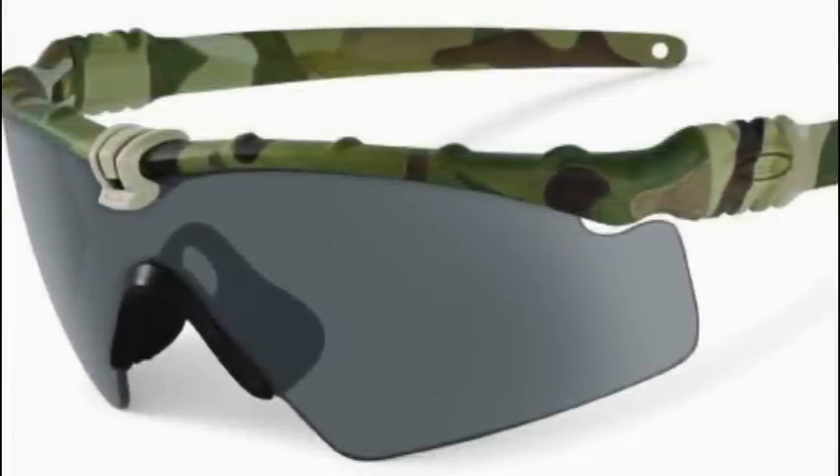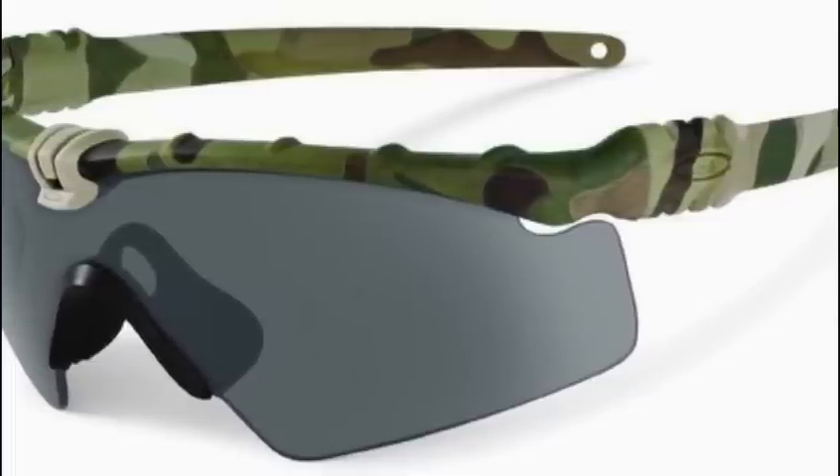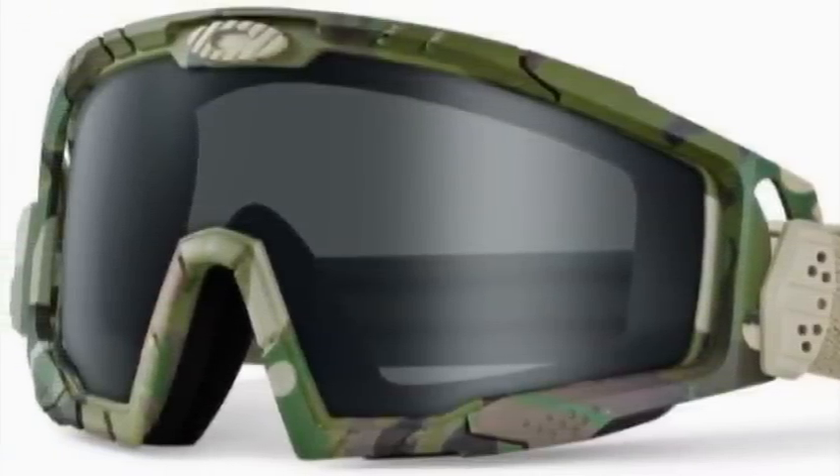The final two releases, which should hit sometime this month, are the Multicam M-Frame 3.0 as well as the Ballistic Goggle 2.0. These will be available only on the Special Issues site and not for general release, but they do look really cool.